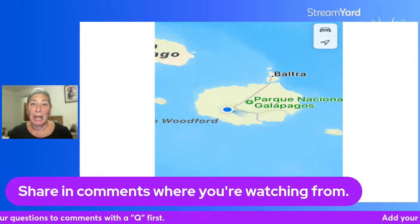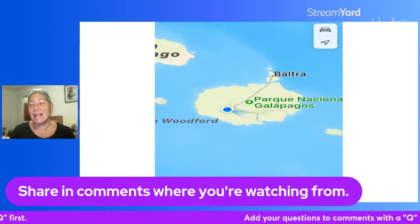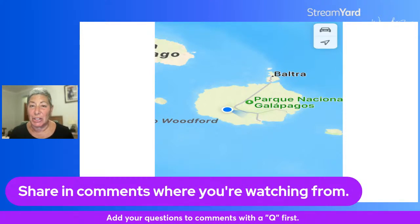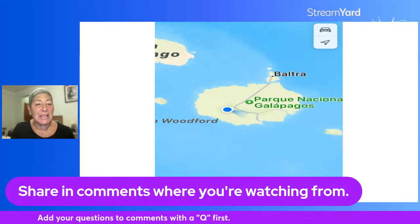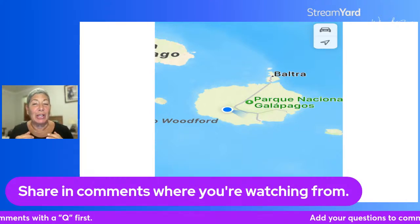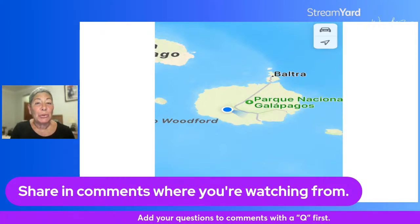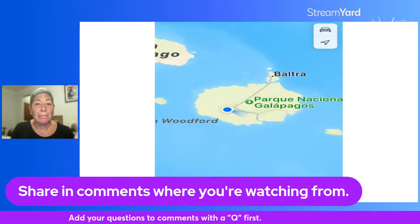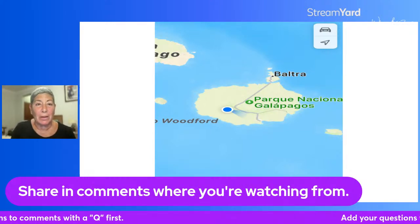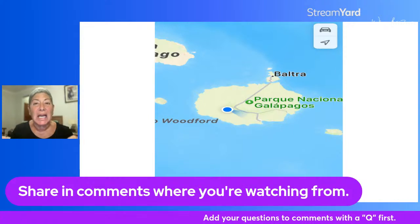There are cruises you can get off the dock in Guayaquil. You can plan ahead of time and they go from one star all the way up to ten stars, so you can find any budget that you want. One of the reasons I decided to do a cruise was because in my research I found that the seas between Guayaquil and the other islands are very rough.